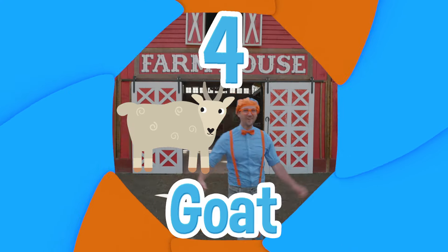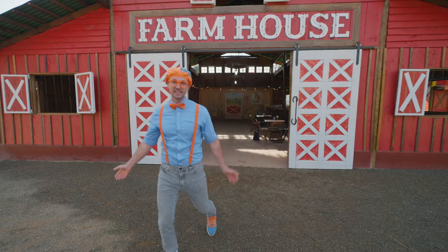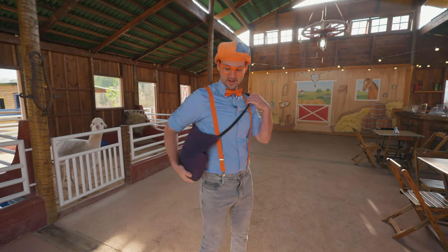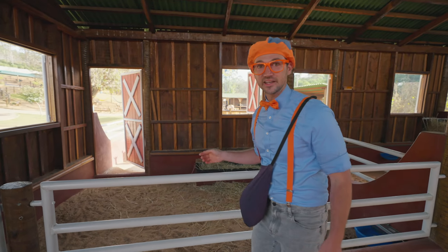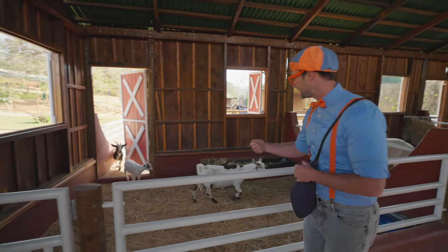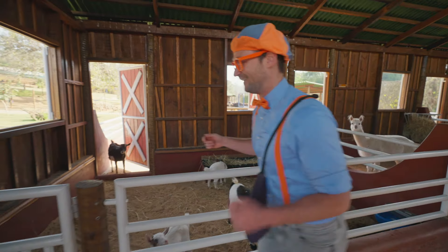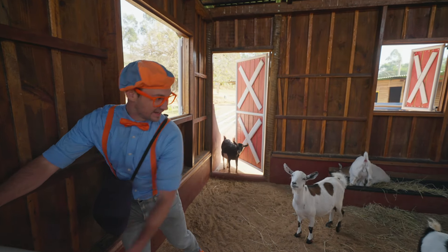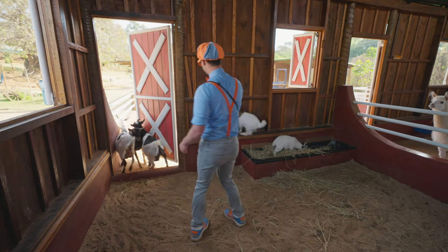Number four! And do you see what that says? It says farmhouse — let's see what lives inside this house. It looks like a goat! Maybe I can bring them out here so you can see. Here they come — hey goats, hey, it's me, Blippi! Are you hungry? They gave me special permission to be able to come inside. Hey goats, how are you? They are so cool — it looks like there are so many.